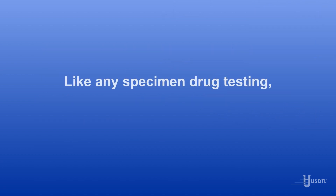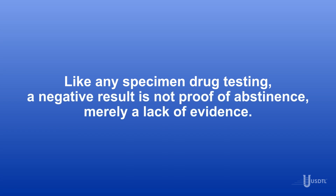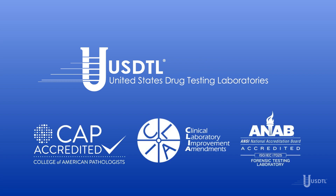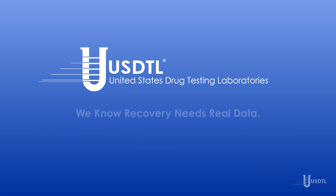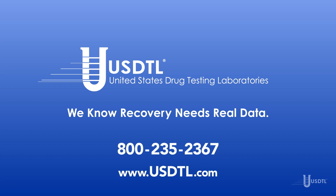Like any specimen drug testing, a negative result is not proof of abstinence, merely a lack of evidence. United States Drug Testing Laboratories is the pioneer of ChildGuard. We know that recovery needs real data. We are here to answer your questions and help you choose the right testing to reach your organization's best outcomes. To learn more, please contact us at 800-235-2367 or visit us online at usdtl.com.